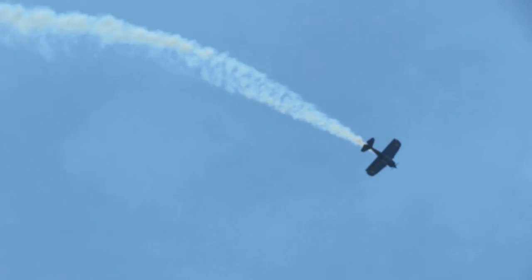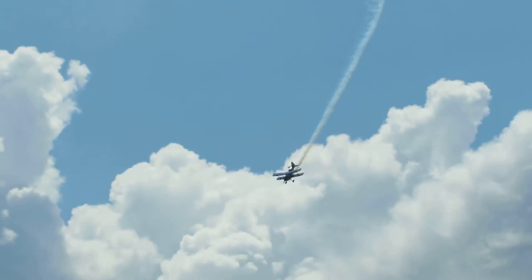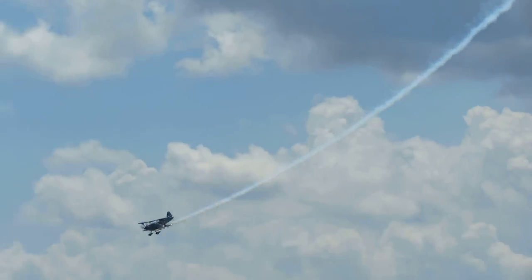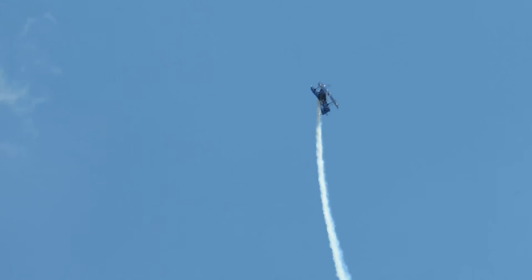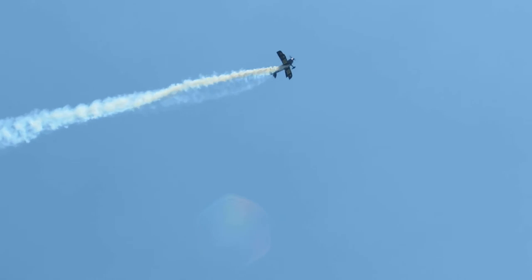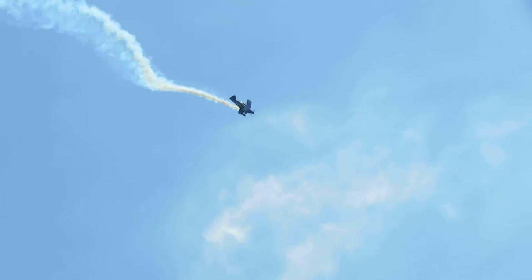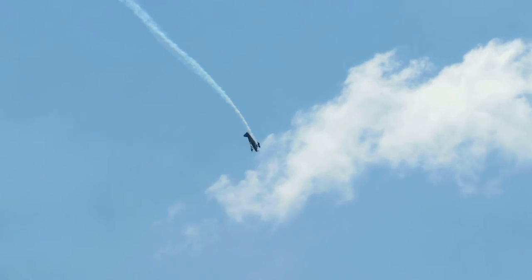Half loop. Snap roll at the top. It was kind of like an Immelmann turn used in World War I in the fighter days of the Red Baron. Many of our basic aerobatic maneuvers and combat maneuvers, believe it or not, were derived from World War I.